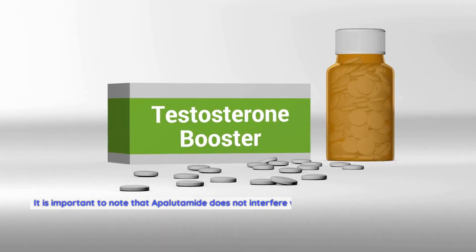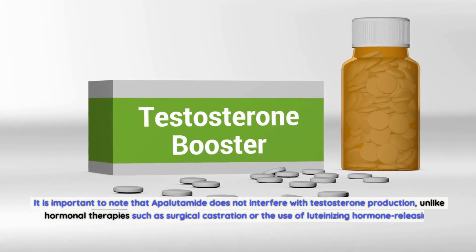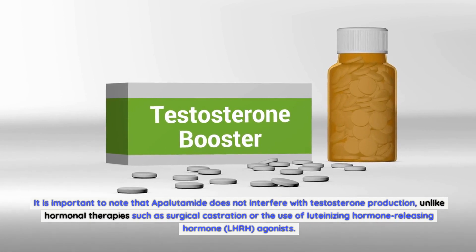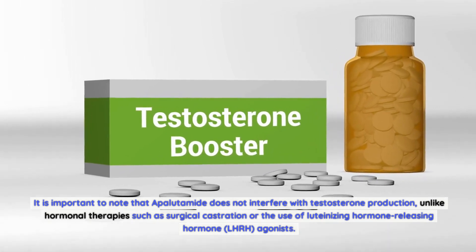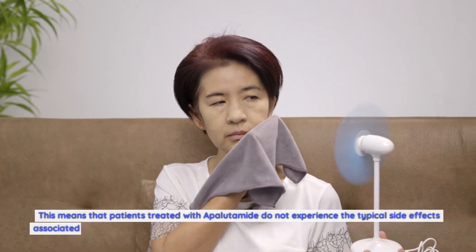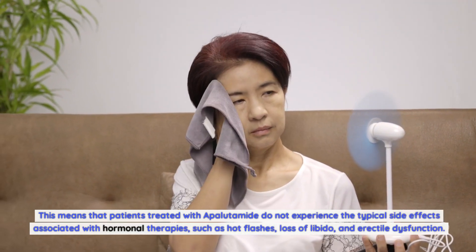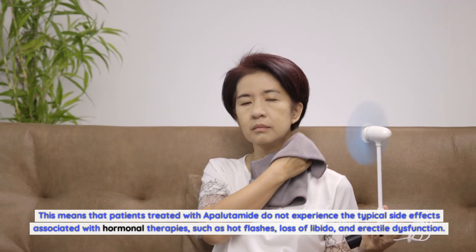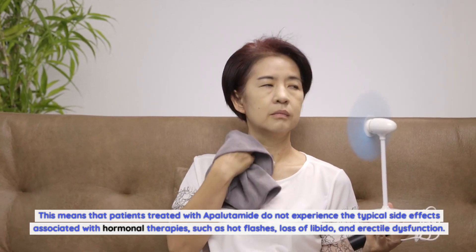It is important to note that apalutamide does not interfere with testosterone production, unlike hormonal therapies such as surgical castration or the use of luteinizing hormone-releasing hormone (LHRH) agonists. This means that patients treated with apalutamide do not experience the typical side effects associated with hormonal therapies, such as hot flashes, loss of libido, and erectile dysfunction.